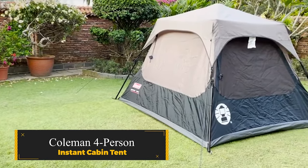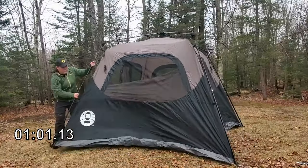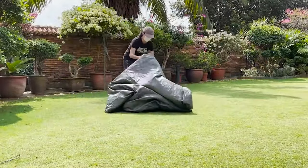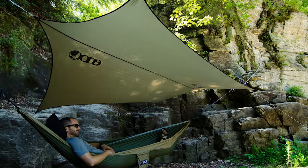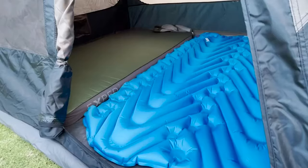Coleman 4 Person Instant Cabin Tent. This budget-friendly tent stands out for its instant setup, allowing you to embark on your camping adventure swiftly. Despite its compact size, the Coleman Cabin Tent offers a charming and affordable solution for quick getaways, backyard staycations, or hassle-free kids' tent experiences. Boasting a spacious 56 square feet interior, the tent accommodates two twin air mattresses, or a full and a twin.